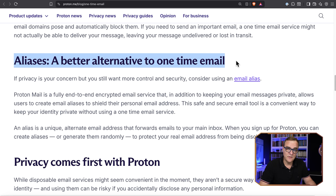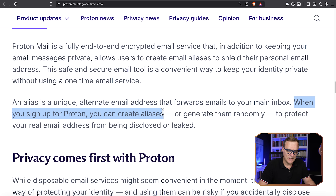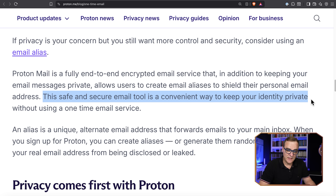Another alternative is to use aliases. An alias is a unique alternative email address that forwards email to your main inbox. When you sign up to Proton, you create aliases or get them generated randomly to protect your real email address from being disclosed or leaked. I think this is for a different scenario — I like the idea of a throwaway email if I just don't care about the website I'm registering to. But on sites where you want to register with an email you can access later on, aliases will work. Apple allows you to do this, and Proton allows you to do this with their email solution. ProtonMail is a fully encrypted end-to-end email service that allows you to create email aliases that shield your personal mail address.